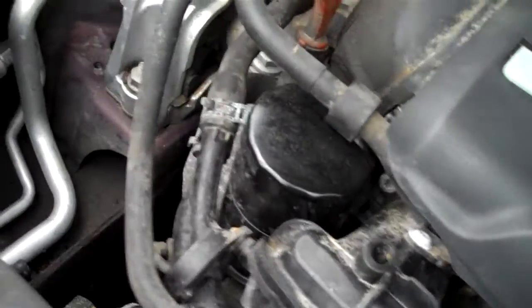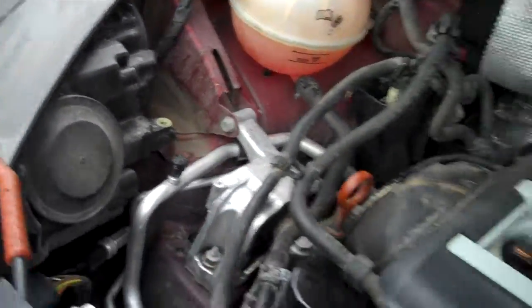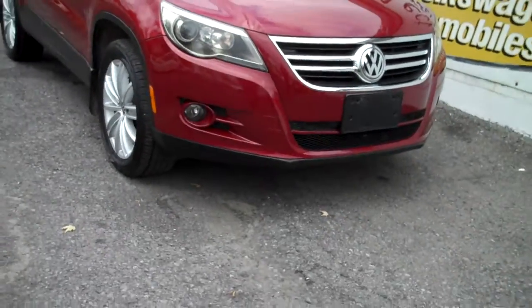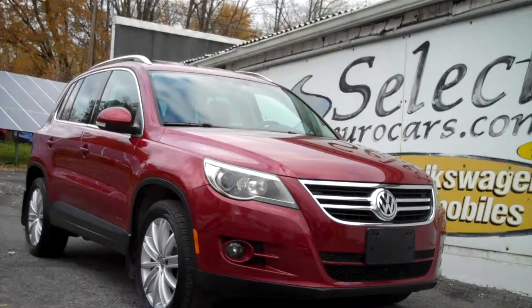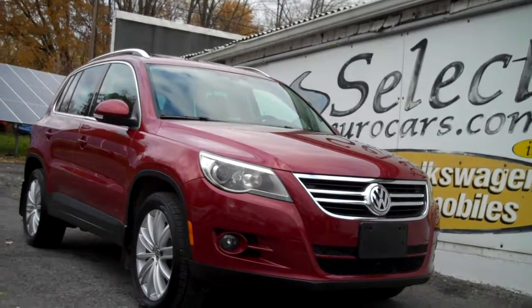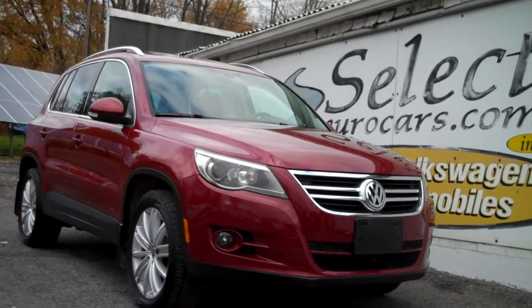Exceptionally clean. We can see it's got the factory style oil filter. No timing belt on the TSI engine. We have available, and we strongly recommend, an extended service contract that can protect your purchase for up to five years or a hundred thousand additional miles.